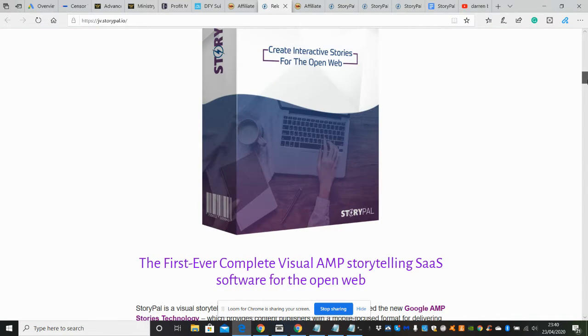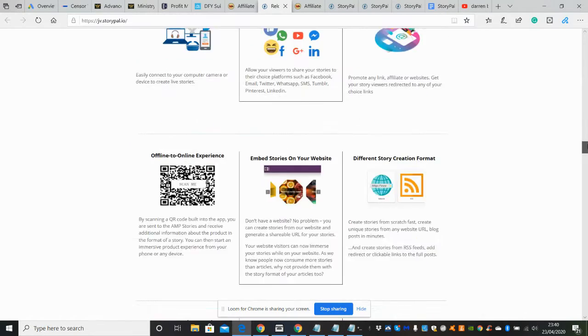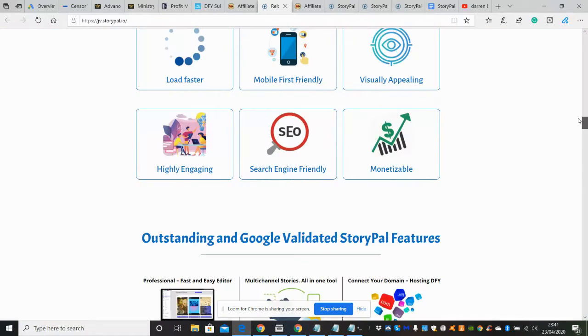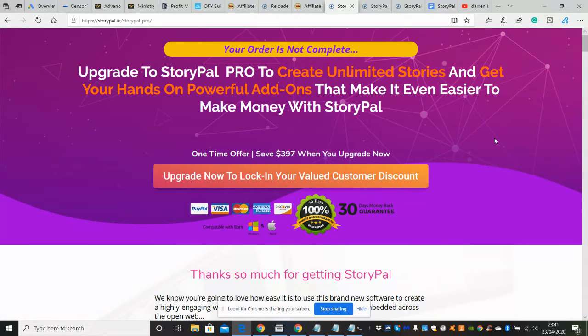This software lets you create interactive stories from the open web. It's the first-ever complete visual AMP storytelling software for the open web, which is really great. Take your time having a look at the sales page and see what you think, but I will run through the OTOs with you.